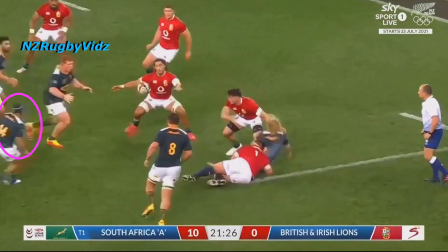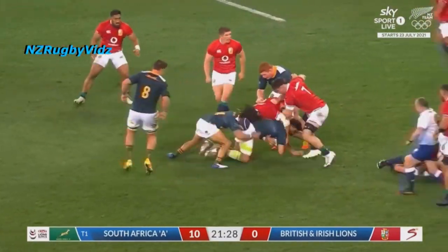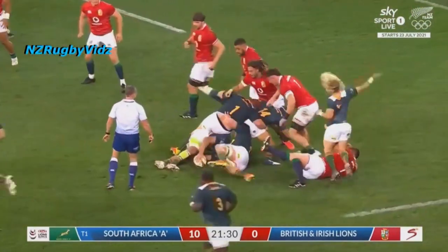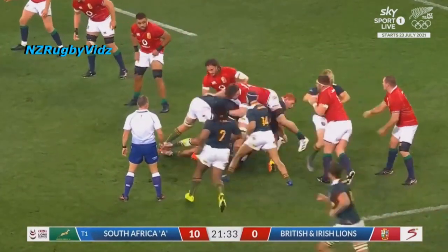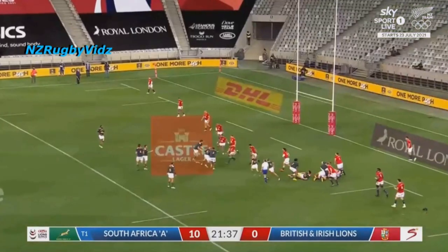We can see him here, highlighted in purple, where he's worked off his wing. The first thing we get to see him do is being a really effective cleaner at the breakdown off scrappy ball. Then we get to see him working around, recognising that Faf de Klerk has been tied up and is out of the game, and he plays scrum half.